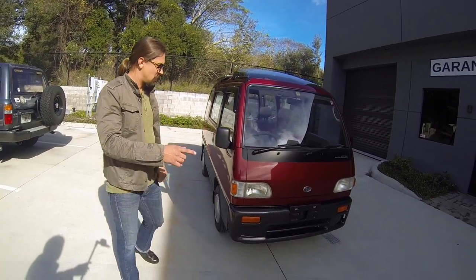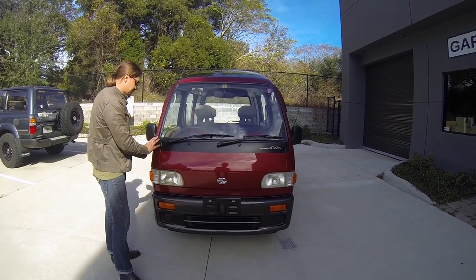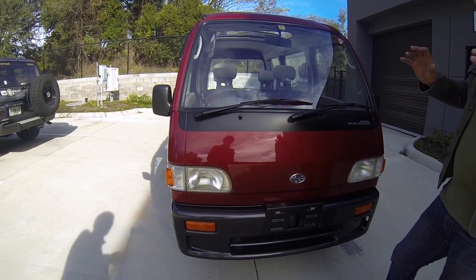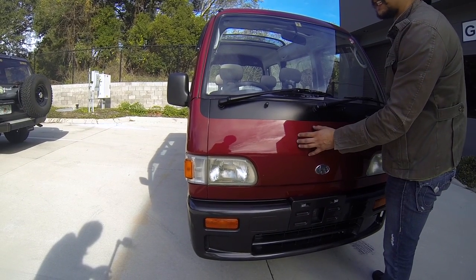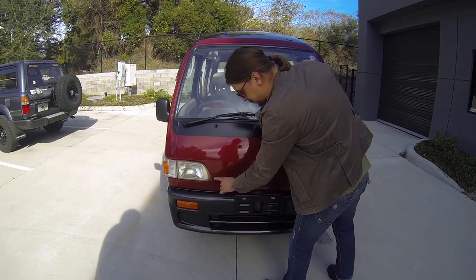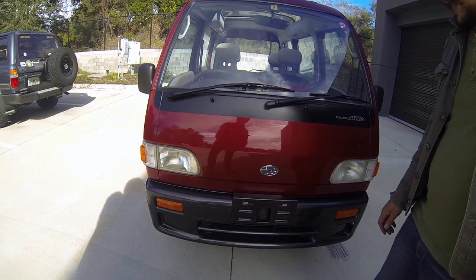We're going to continue our walk-around and talk about some features and imperfections. When I was detailing this automobile, I noticed the front fascia has been repainted. I didn't see it initially because the paint faded out altogether, meaning it was painted a long time ago — not a fresh repaint. There is one little stone chip right here; aside from that, no other stone chips on the front.